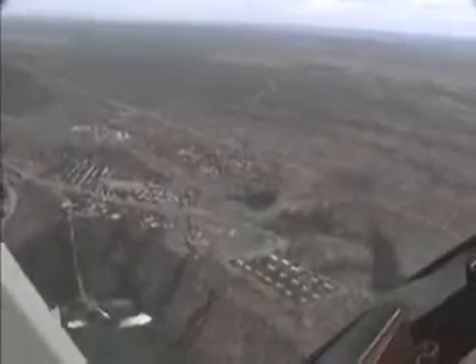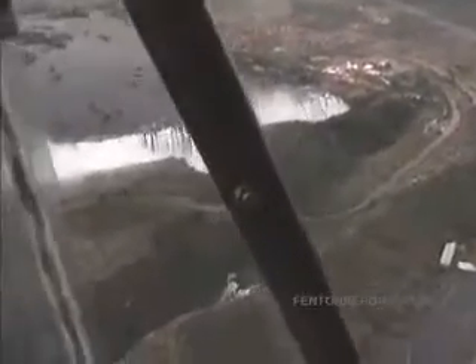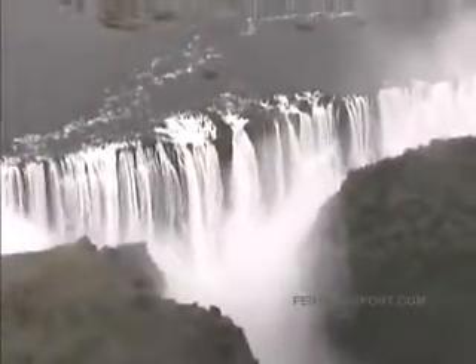From the helicopter, you can see the Zambia side as well as the Zimbabwe side, and obviously a helicopter is the only way that you can see both at the same time.